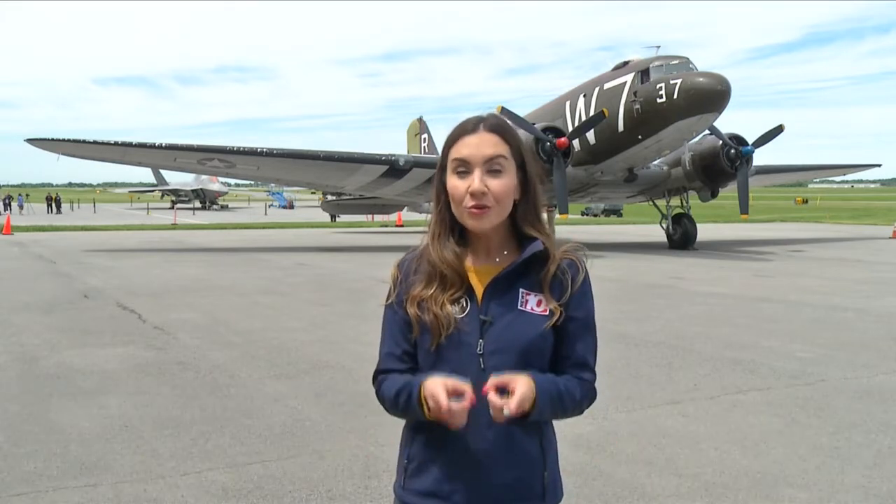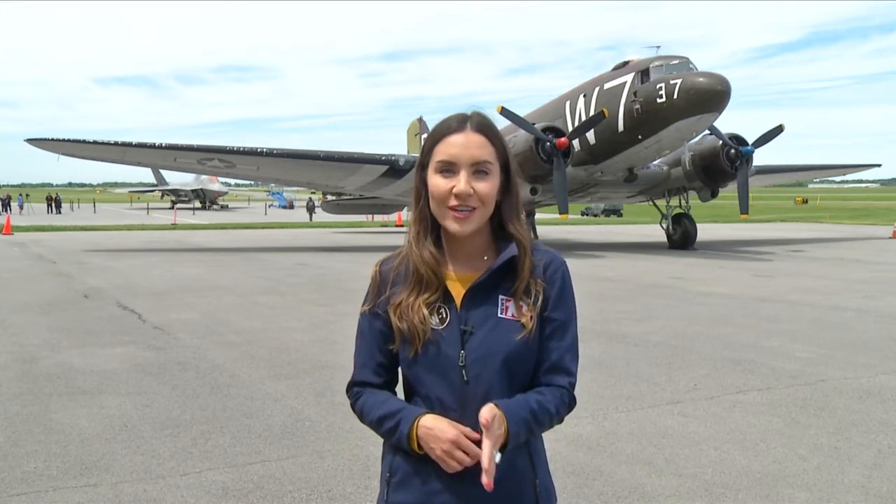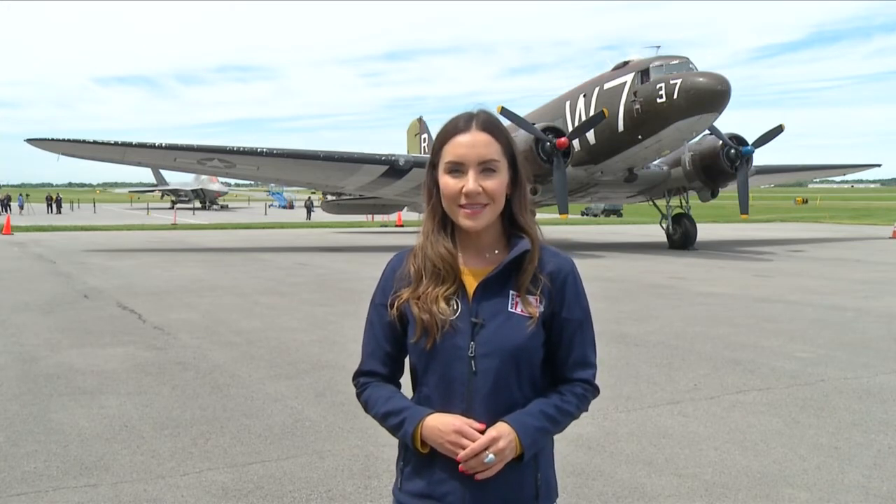By the way, you can book a seat on this flight for yourself — it's between $125 and $150 per passenger. And I assure you, it's an experience you will never forget. Emily Putnam, News 10 NBC.